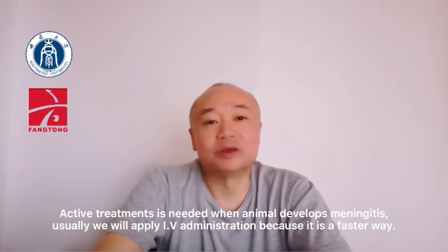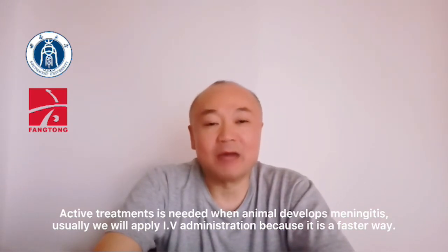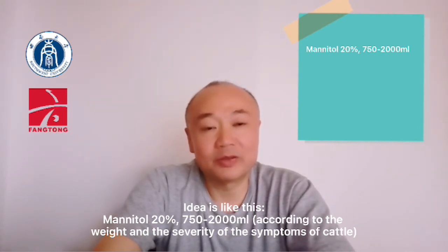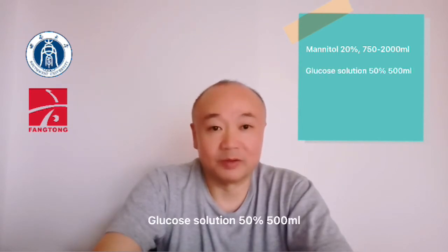Active treatment is needed when animals develop these symptoms. Usually we will apply IV administration because it is a faster way. Mannitol 20%, 750 to 2000 ml, according to the weight and severity of the symptoms of the Kanto. Glucose solution 50%, 500 ml.